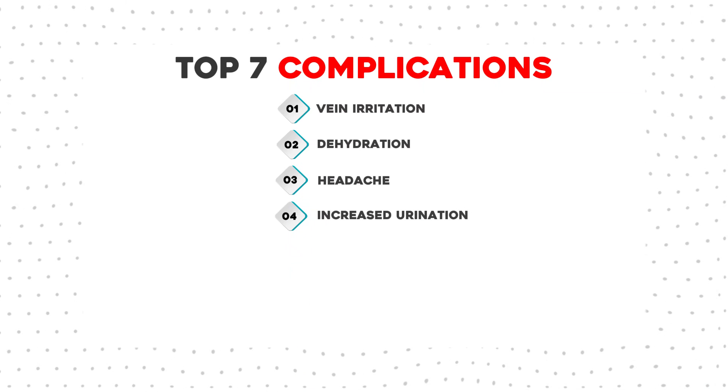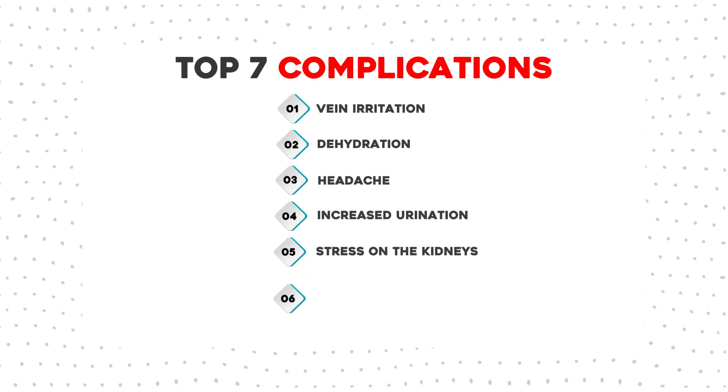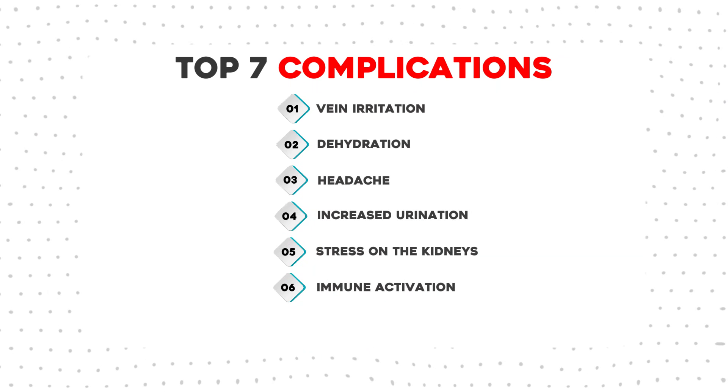The other complications are: dehydration, headaches, increased urination, stress on your kidneys, immune activation, and post-IV fatigue. So those are the big seven.